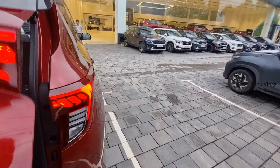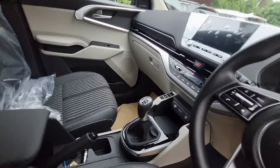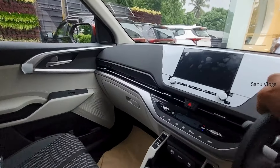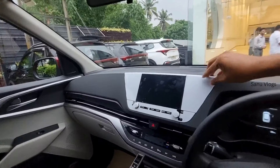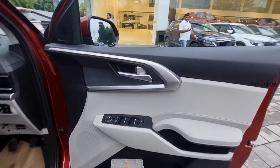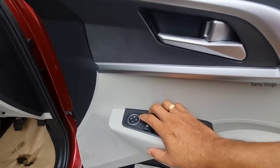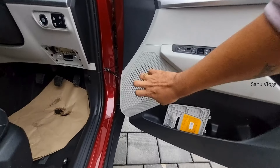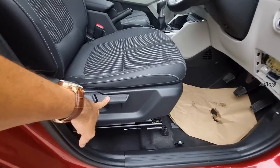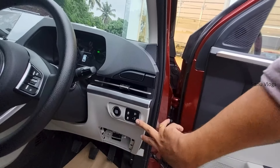Let's check the interior features. The interior is a dual-tone color — black and white with a glossy black finish and silver accents. There are two speakers. In the driver seat, there is a manual height adjuster option. There is a push button start, auto stop-start, traction control, headlight level adjuster option.